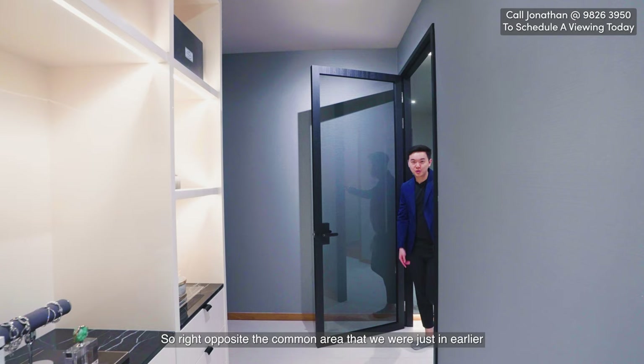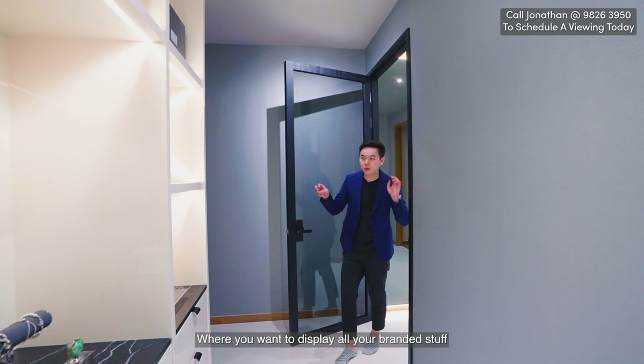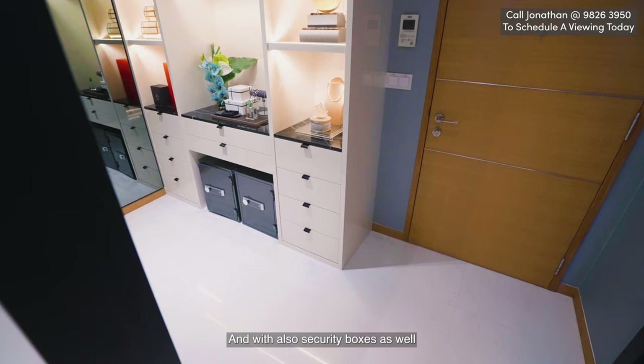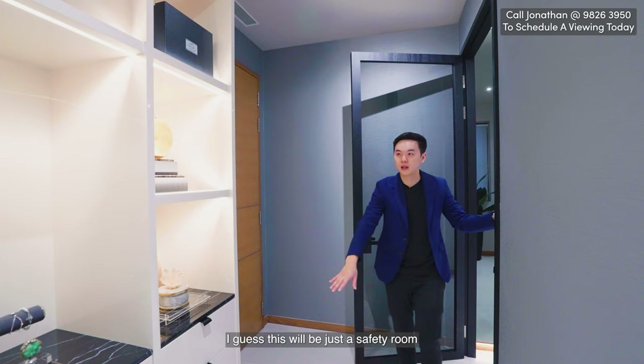Right opposite the common area is another room — a private display and security room where you can show off your branded items like Salvatore Ferragamo, Prada bags, ornaments, and necklaces. There are also security boxes to store your cash, wallet, passport, or whatever valuables you have. This essentially serves as a personal safe room.